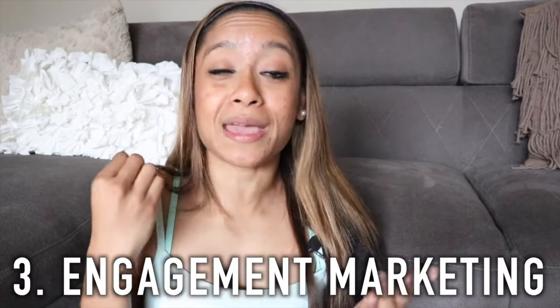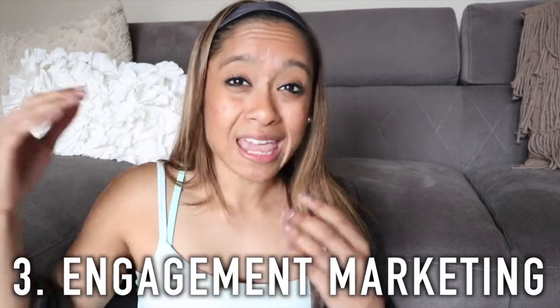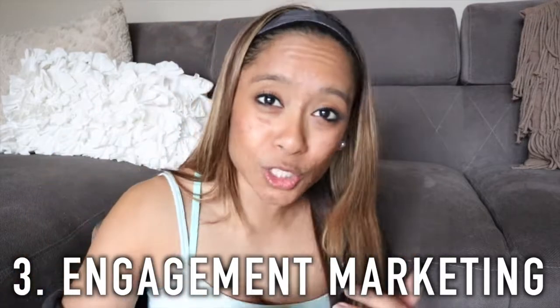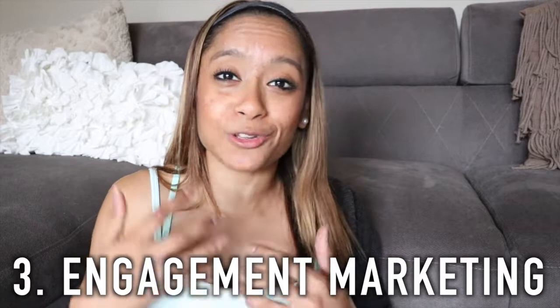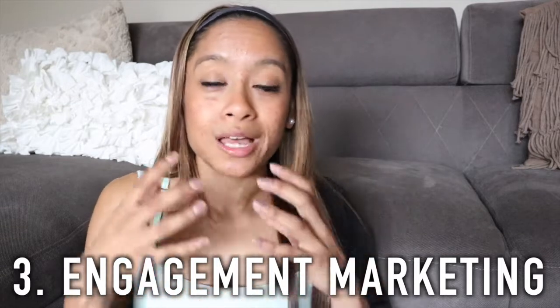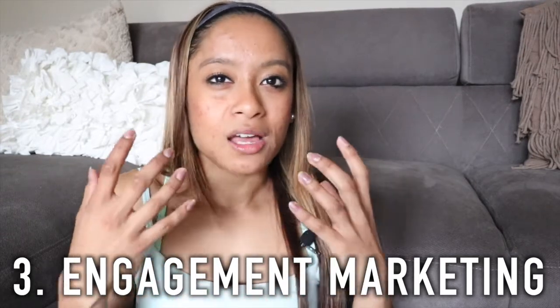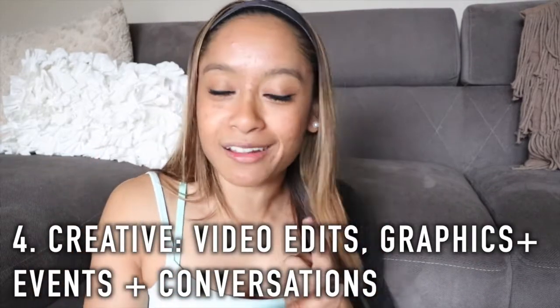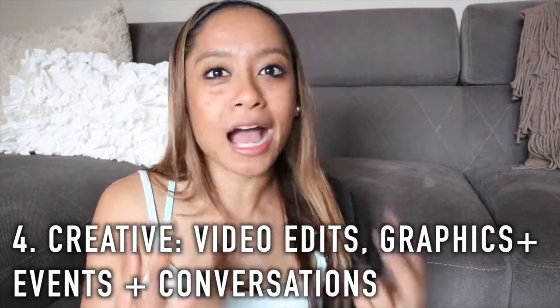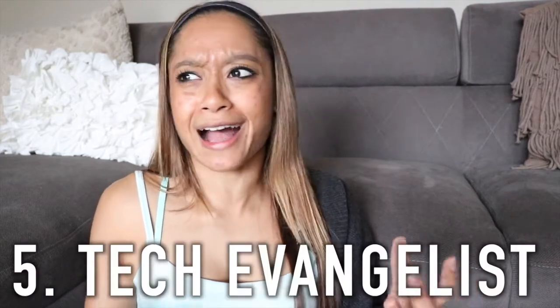Number three: I want people to know I'm a master at engagement marketing — that means true KPIs, key performance indicators, whether in comment sections, getting people to an event, or engaging with my content. I know how to create authentic conversations that lead to results — very intentional conversations with the right people. Number four: I want people to know I'm a creative — not only with my video editing skills and graphics for my Instagram stories, but in how I communicate through technology and at my events.